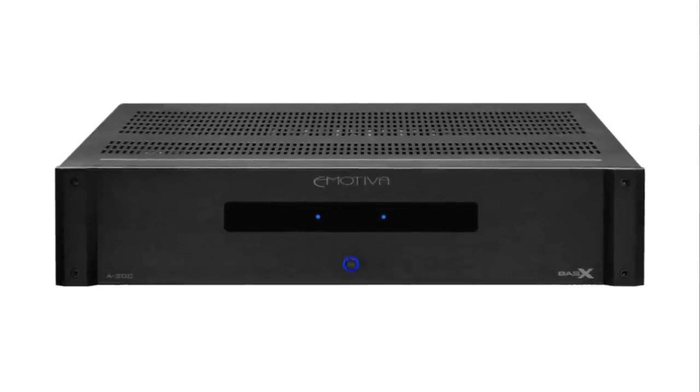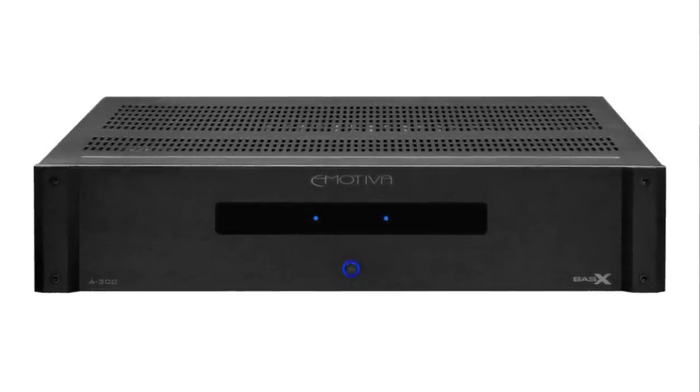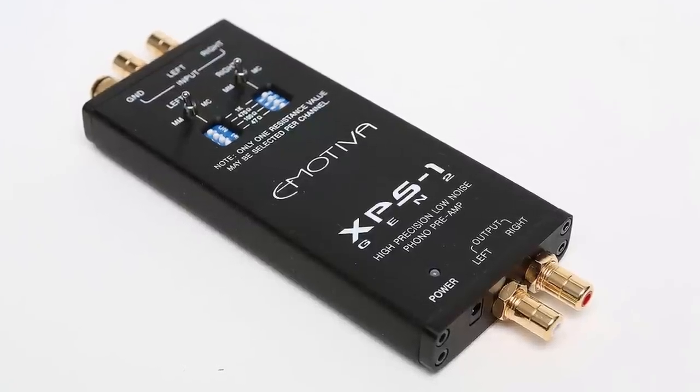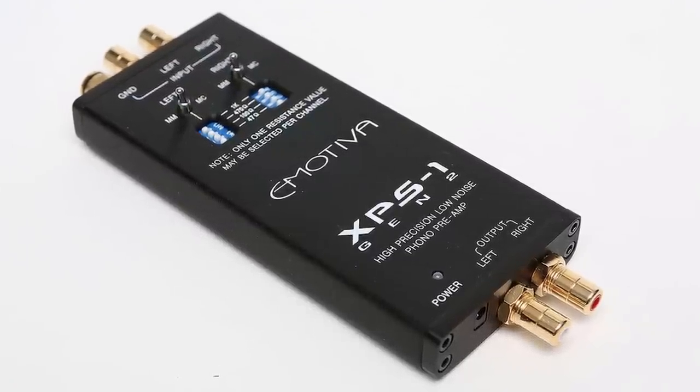Here is what I have got from Emotiva that has made my stereo equipment sound incredible. I have recently acquired an Emotiva BasX A300 stereo power amplifier, and I have also acquired an Emotiva XPS-1 high performance phono pre-amplifier. I must say that just adding these two additions to my stereo equipment — wow, what a difference they have made.